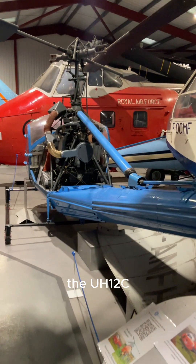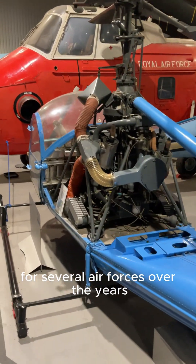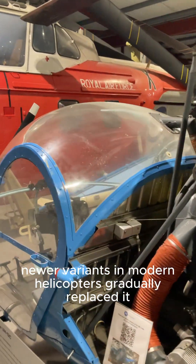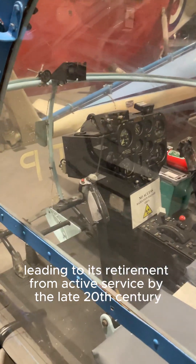The UH-12C also played a part in early helicopter pilot training programs for several Air Forces. Over the years, newer variants and modern helicopters gradually replaced it, leading to its retirement from active service by the late 20th century.